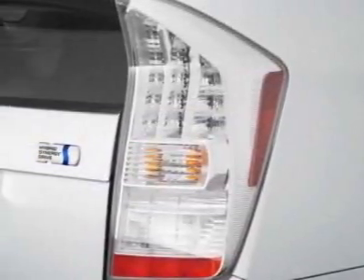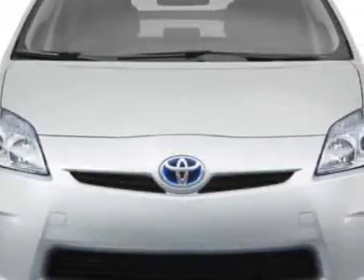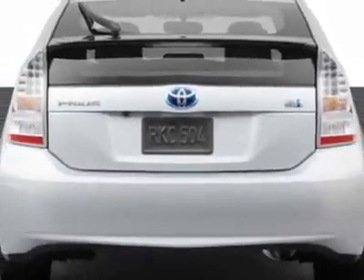This Prius boasts a 1.8 liter inline 4 engine and has an unspecified transmission. Another great feature is that this vehicle is a hybrid. Additional options for this vehicle include the BlueLogic hands-free system and the rear bumper applique.